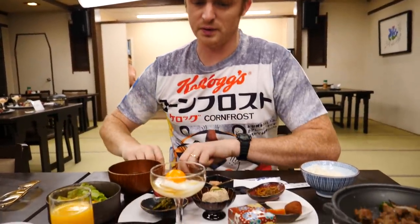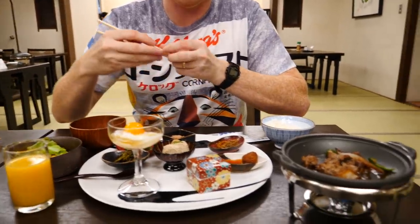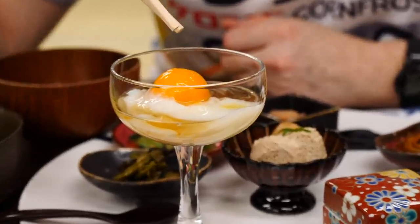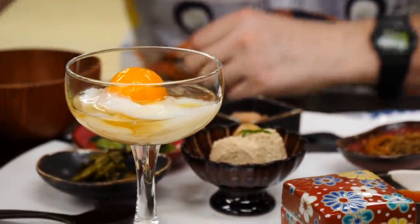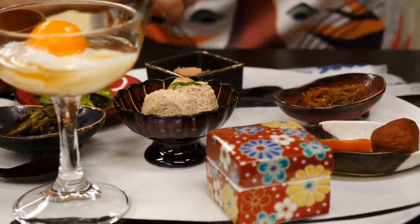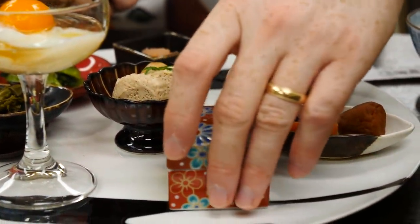So before I dig into anything else - we had a choice between orange juice and tea and coffee. We chose to get orange juice which is really nice. But over here we have some kind of raw egg. I'm not a huge fan of raw egg, but I will try it. And then look at the presentation of all these little plates - so many little boxes, little treasures.